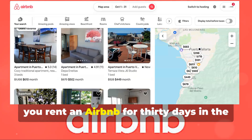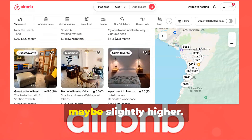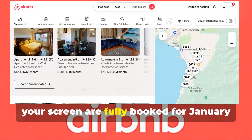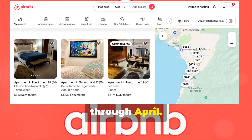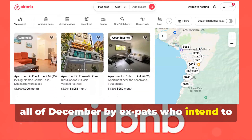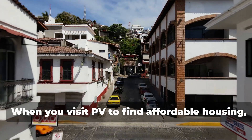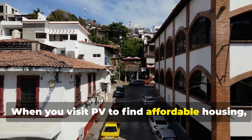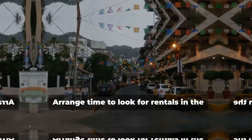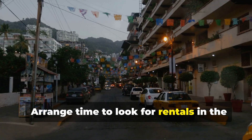First, you rent an Airbnb for 30 days in the price range you are looking for — maybe slightly higher. Most of the affordable rentals you see on your screen are fully booked for January through April. Some are even booked in late November and all of December by expats who intend to spend the holidays in Mexico. When you visit Puerto Vallarta to find affordable housing, you may want to visit during the off-season and arrange time to look for rentals in the area you want to live in.